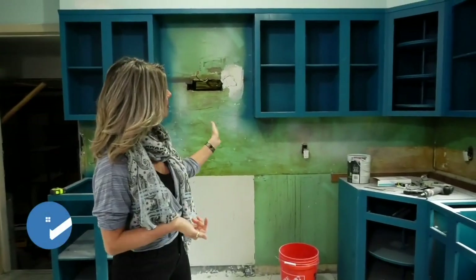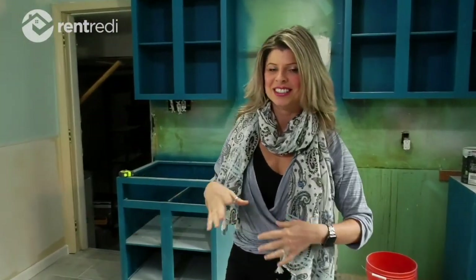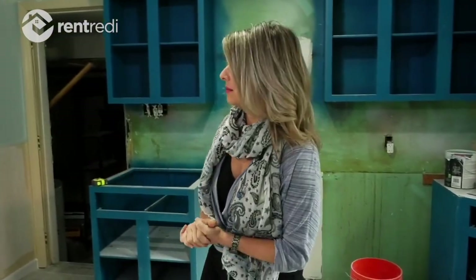I stopped by our next Airbnb property to check on the progress. So far so good — I've only walked into the kitchen. The cabinets are getting painted a teal color that's going to be farmhouse cool with a modern edge. I had to keep a tight budget on this one to make it work for an Airbnb, so I'm using as much as I can that's already here, which is why I kept the cabinets — overall they were in decent shape.